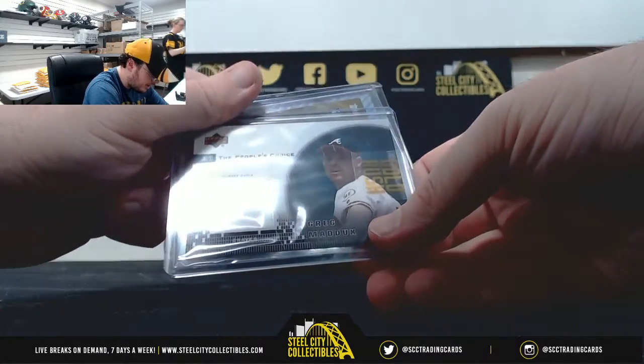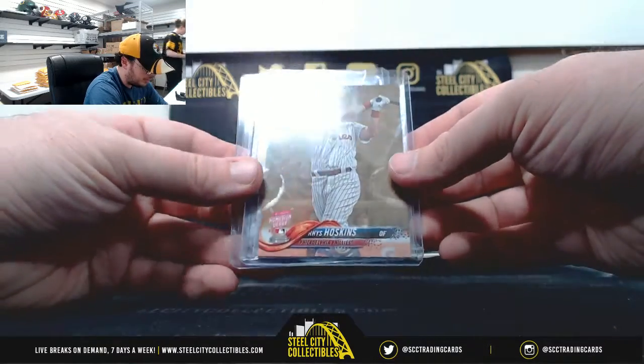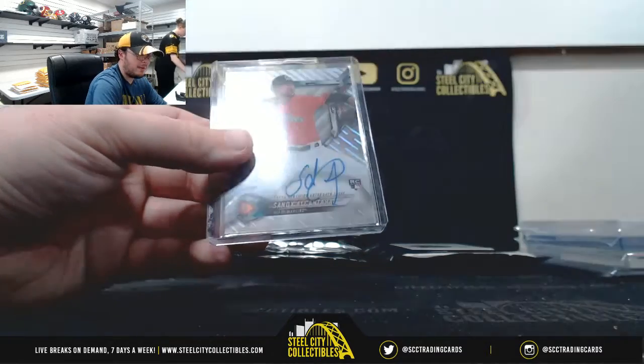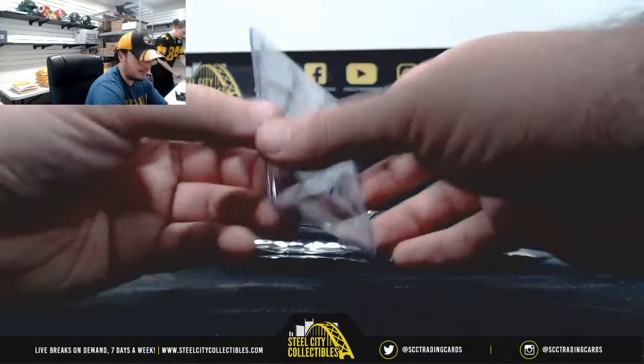People's Choice Jersey, Greg Maddux. Top 10 Run Derby Rookie, Rhys Hoskins, number 2018, from the Update Series. And Sandy Alcantara Rookie Auto for the Marlins, Topps Tech.